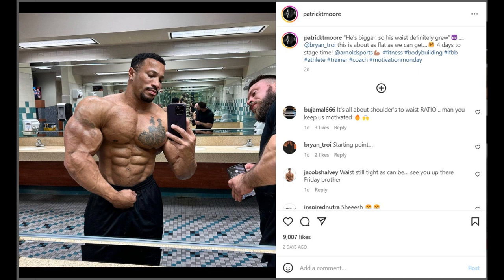Patrick Moore says in the caption — he puts quotes and says he's bigger, so his waist definitely grew. He is obviously being sarcastic, saying that he grew, that he is bigger, but his waistline stayed the same. As you can see, his forearms and arms are looking insanely big — his arms look as big as his waist, literally. Look at the size of that waist and the size of that arm from the side.